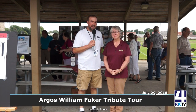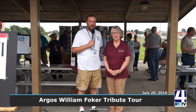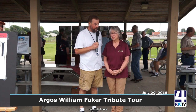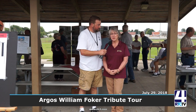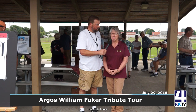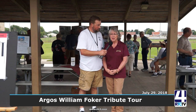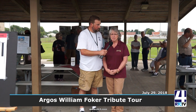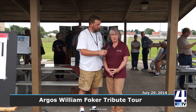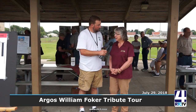Good afternoon, Steve Stricker here for RTC TV4. This afternoon I'm up in Argus and we've got a special event. I'm going to let my special guest Sue Irwin tell us about it. Argus has a storied history in stonework. There was a gentleman doing stonework in Argus around the turn of the last century, approximately between 1900 and 1940. His name was William Lake Foker, and he was really a stone artist.